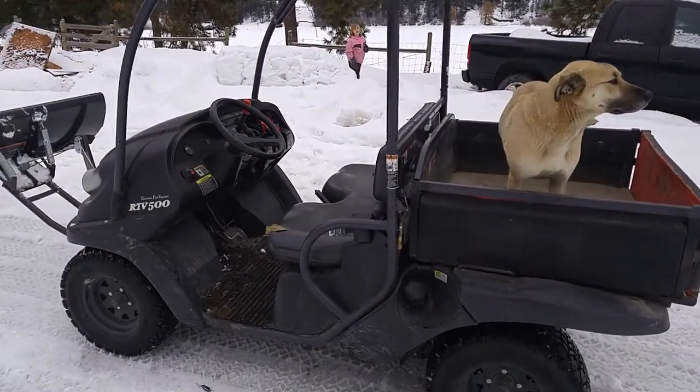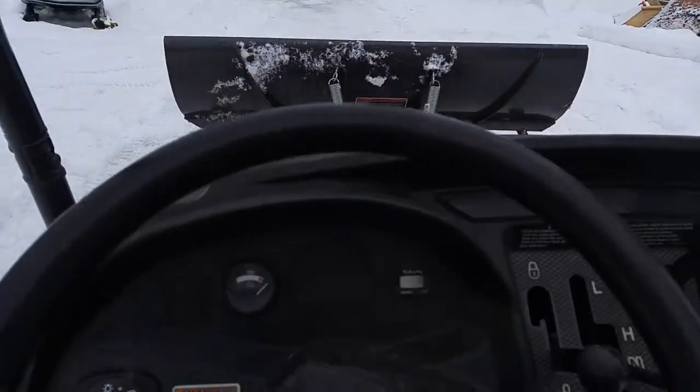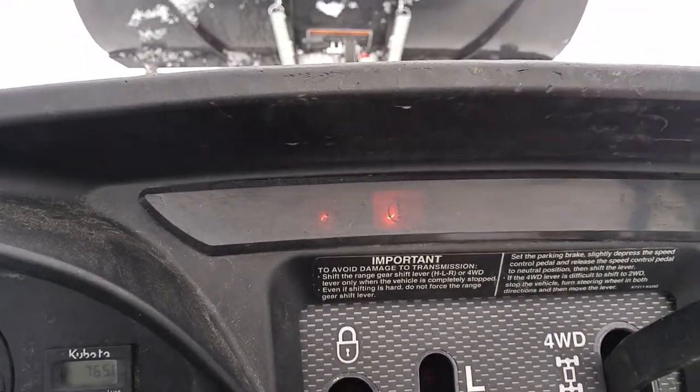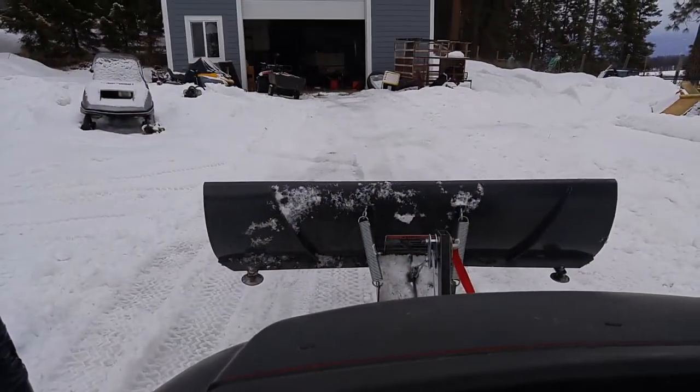So there it is — the 2015 Kubota RTV 500. We'll fire it up for you so you can hear it run. That's the fan kicking in; you can see the activation panel on the front. She fires right up nicely as she should. Got the winch on the front.